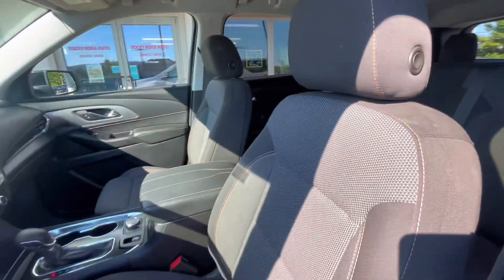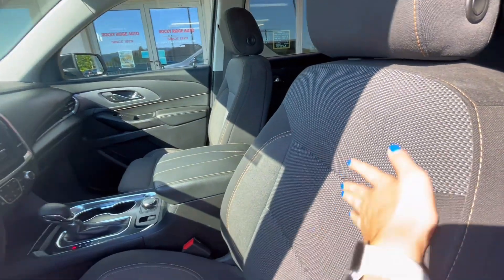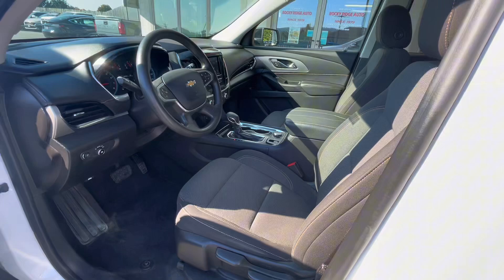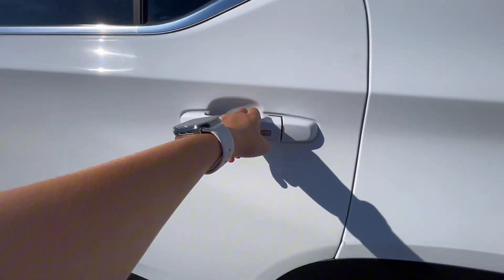The interior of this Traverse is a dark gray and a lighter gray cloth material with some orange accents. Very comfortable to sit in and very easy to drive. Now let's go ahead and check out the back seats for the second and third row.